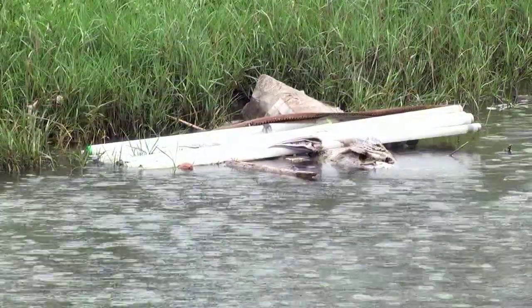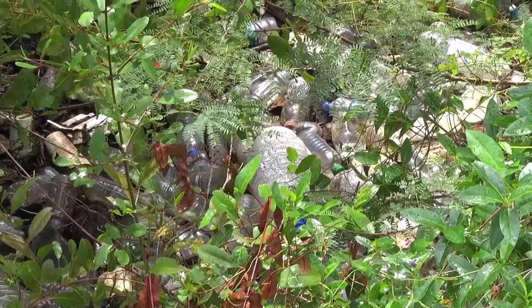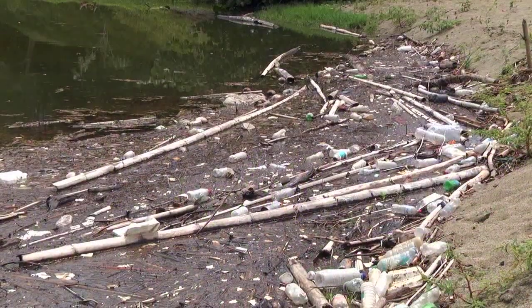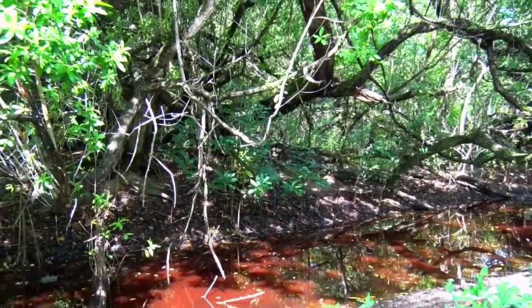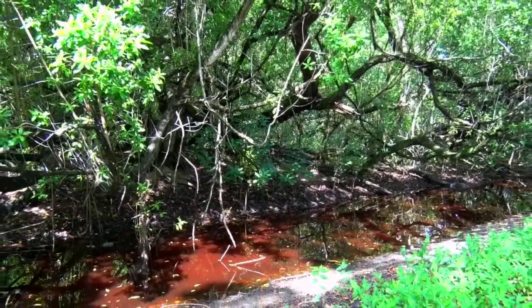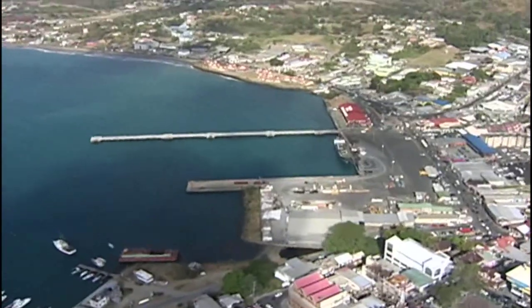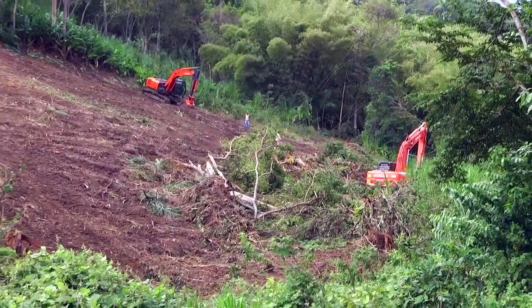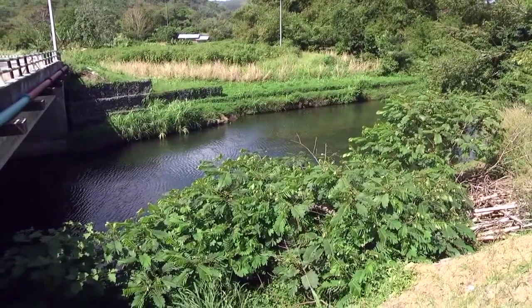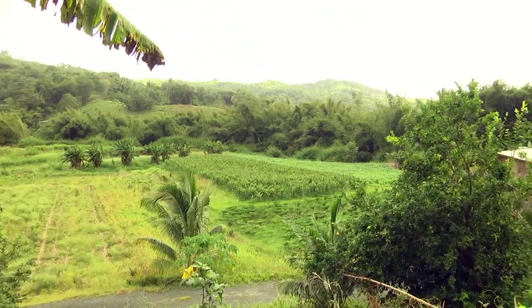Wetlands are often seen as smelly places to avoid, and sometimes they're dumping grounds for garbage, as people don't understand the critical role they play in our survival. Over the decades, these ecosystems have been degraded or wiped out entirely due to commercial and tourism development, overfishing, illegal hunting, land clearing and erosion, water pollution from domestic waste, and siltation due to agricultural and quarrying activities.